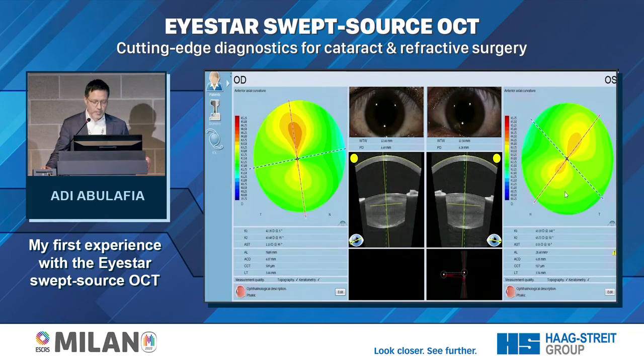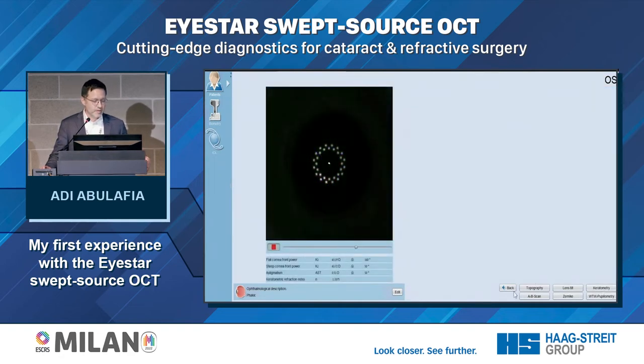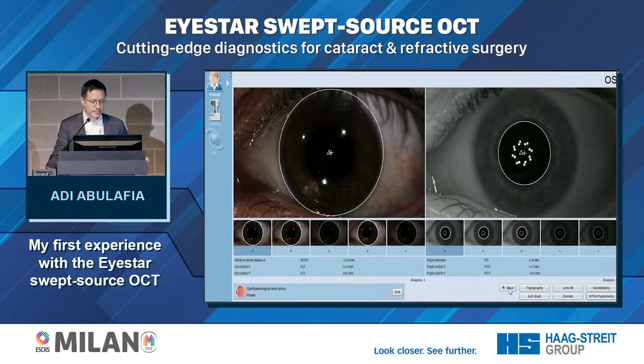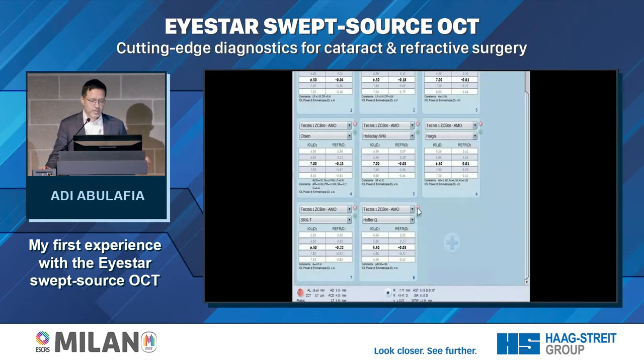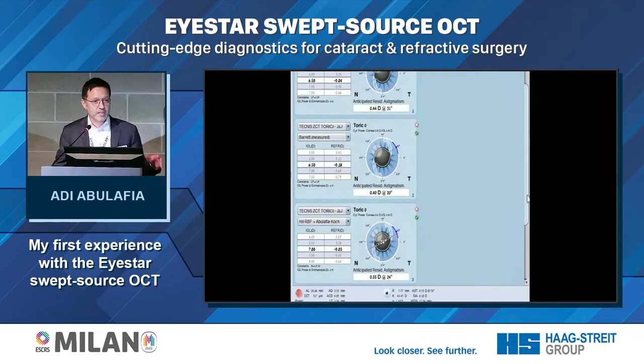Each of us has a strategy for IOL power calculations. Let me share how I utilize the I-Star in daily practice. First, I validate my measurement — I look at the corneal topography, check the keratometry to confirm it's not smeared, look at all the gates in A-B scan mode, and check the corneal diameter. I get a warning that this patient has high axial myopia at 28.7 mm, so I remove non-relevant formulas like the Hoffer-Q. I also check the predicted refractive astigmatism if I implant a non-toric IOL, and since it's below my threshold, I won't implant a toric IOL.